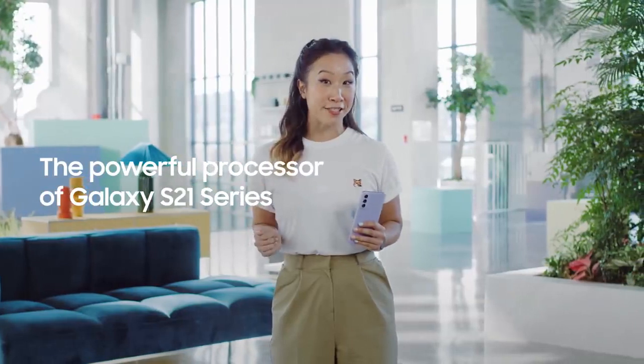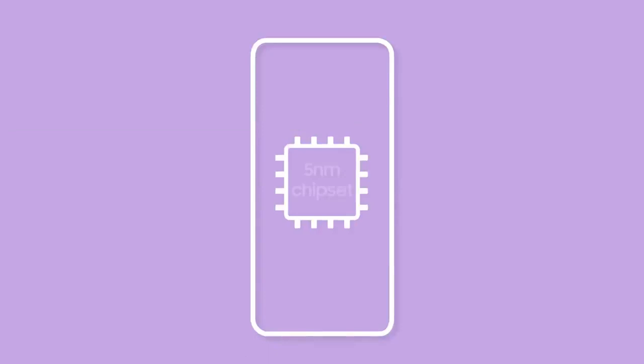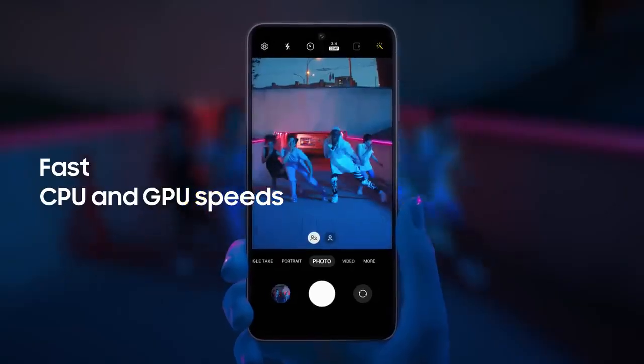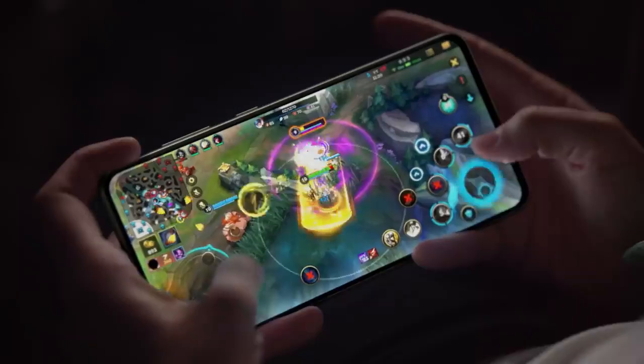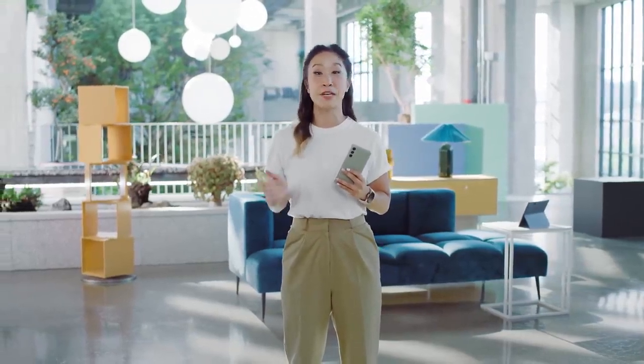Like the entire S21 series, the S21 FE has the most advanced Galaxy processor to date, and that means really powerful performance. It's all made possible by its 5nm chipset, which brings improved CPU and GPU speeds. And with 5G, you get a fast connection and a smooth experience, whether you're video chatting with family or gaming with friends. That incredible processor powers every part of the S21 FE, including its cutting-edge camera.